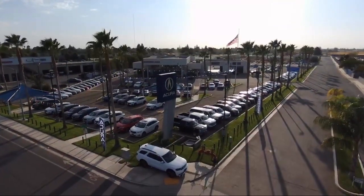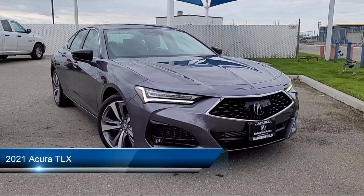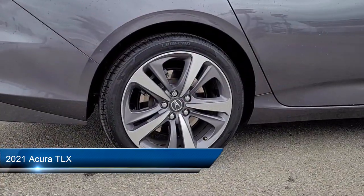Welcome to Bakersfield Acura, and here's a look at another one of our great vehicles from our inventory, which comes equipped with many standard and optional features and has less than 15,000 miles on the odometer.